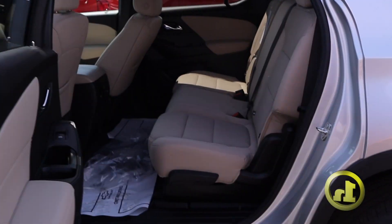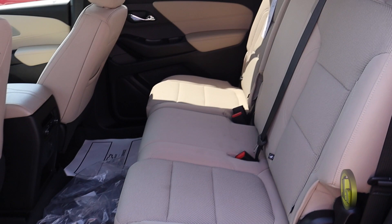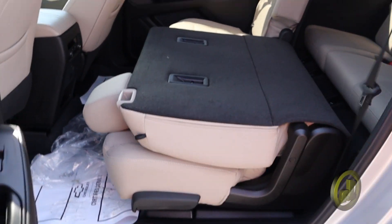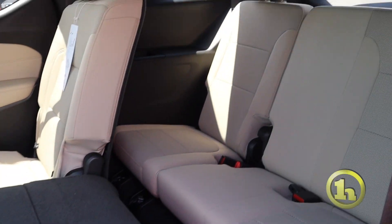Lots of room in the back, as you can see. The seats do fold down. You do have third-row seating in the back as well, and those seats fold down as well.